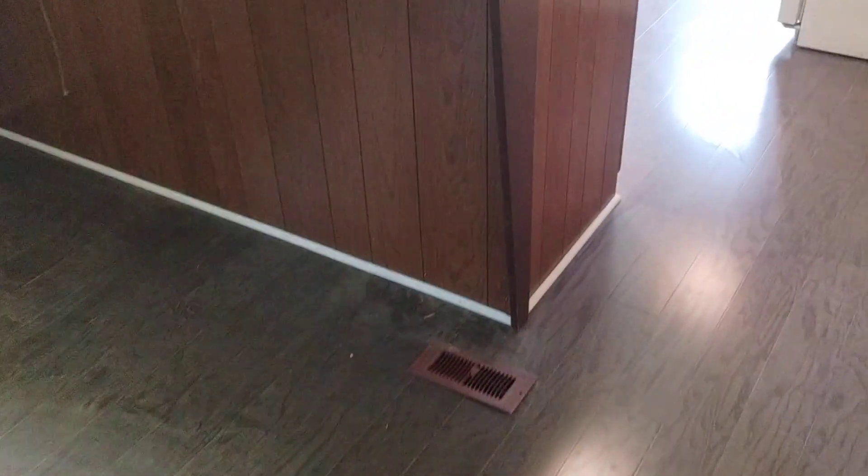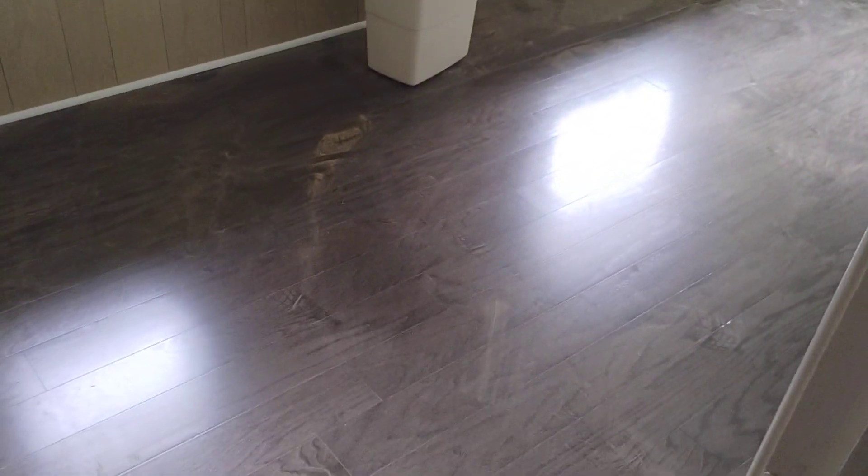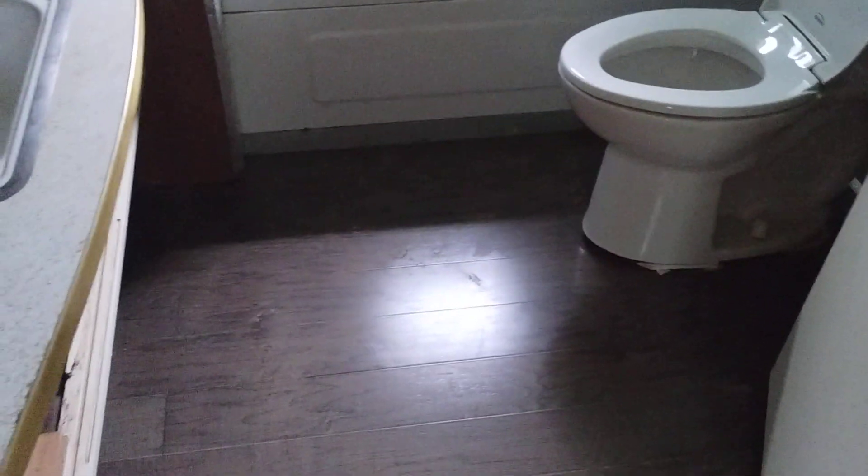It's done here. Did the whole thing — this is a converted trailer or mobile home. Did the whole thing, bathroom, the whole thing. 750 square feet. Did it in three days.